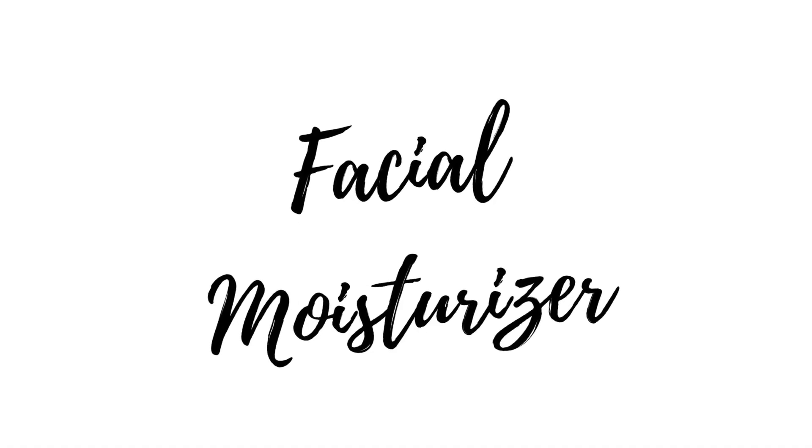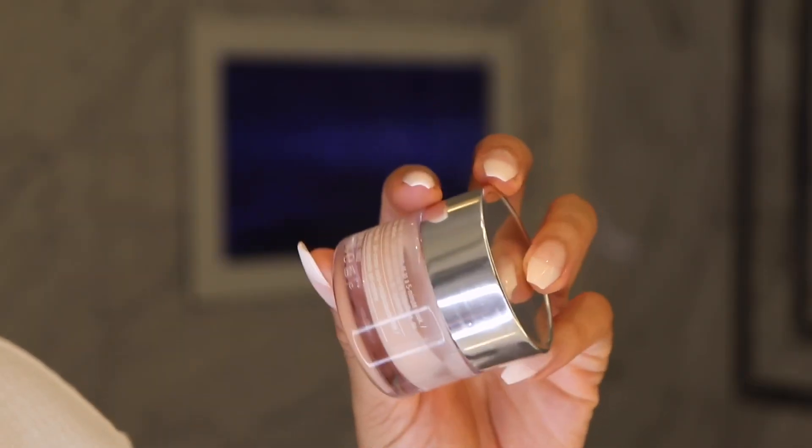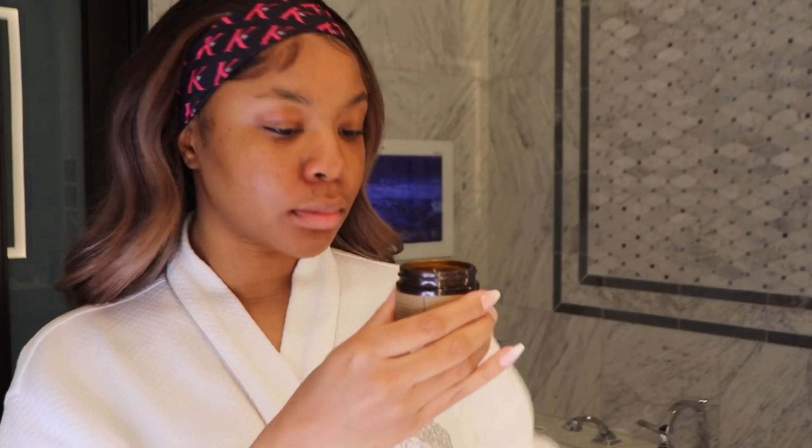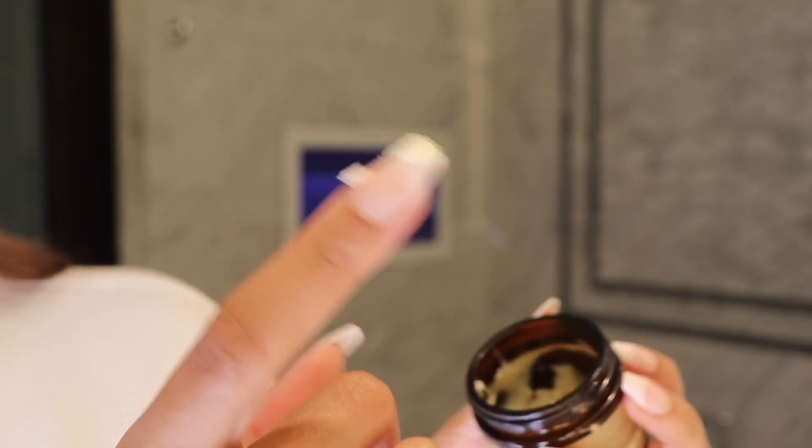Once the serum has soaked in and dried, I take my facial moisturizer. I've been using Clinique, but honestly any moisturizer is pretty much the same — whether you want to spend big money or small money is up to you. But this shea butter is my girl. I warm it up in my palm and apply it to my face. It has worked better than any moisturizer I've tried — it makes my skin feel healthy and young. I have oily skin, but it also dries out, and just because you have oily skin doesn't mean you can't moisturize.